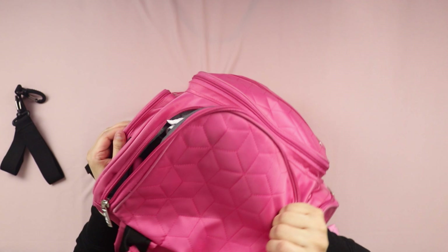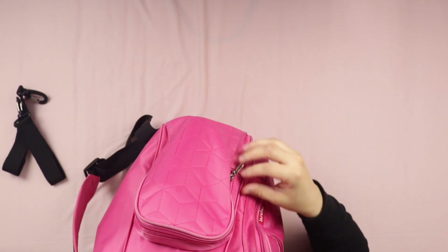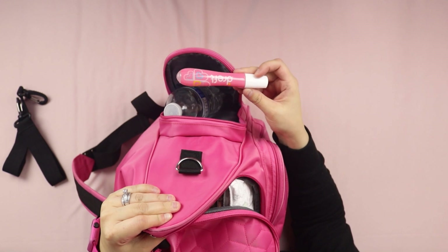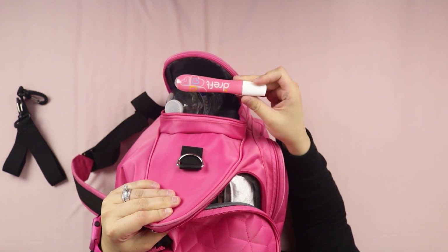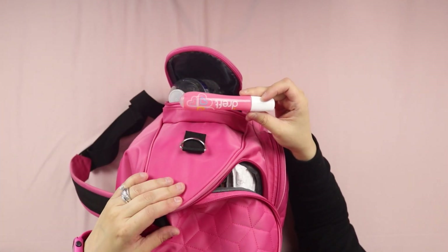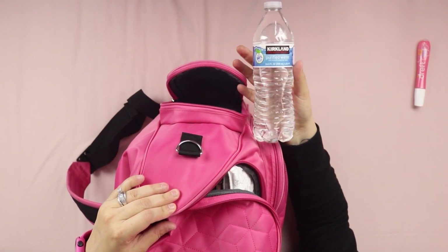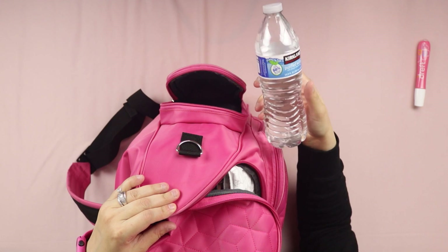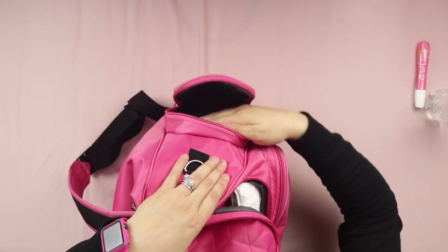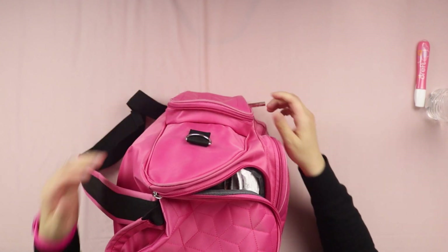The bag has a handle and cushioned regular straps. On one side pocket I carry one Dreft stain remover pen — perfect for stain removal and a little hard to find, but I prefer it over the tied ones. I also carry one water bottle, mainly for formula. These side pockets are insulated, which is great for when they start on regular milk.